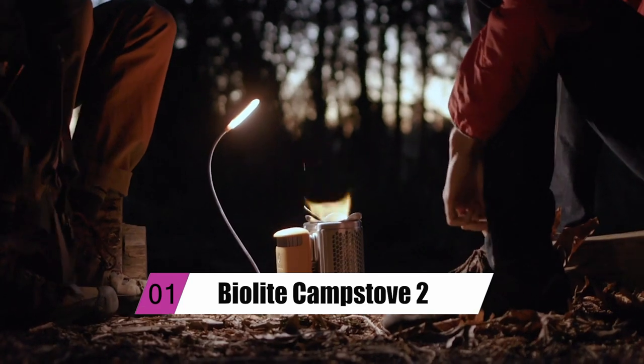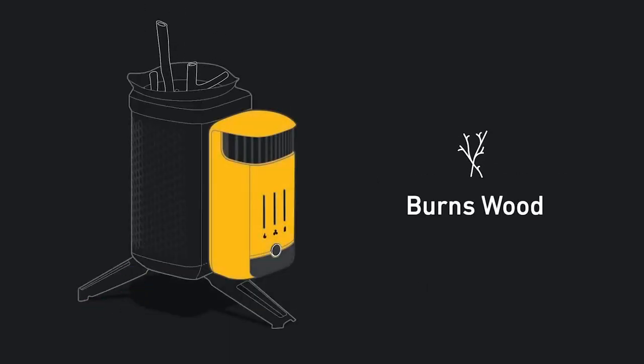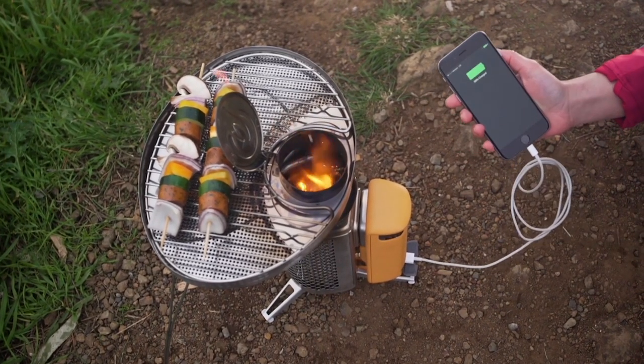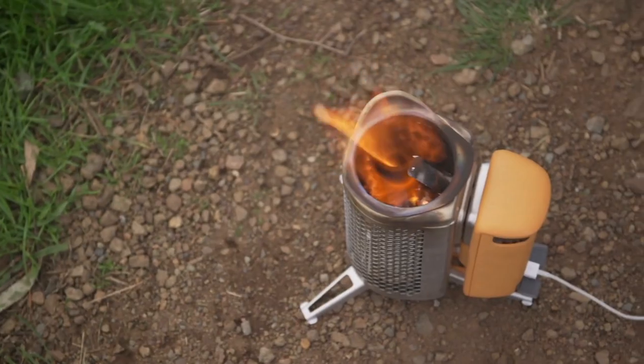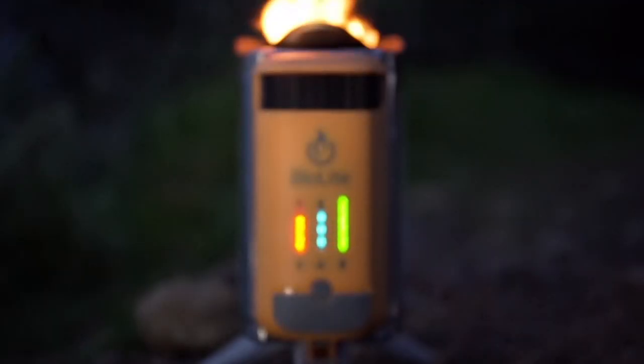At number 1, we have the BioLite Camp Stove 2. Have you ever thought, wouldn't it be lovely if I could plug my phone into those as you gaze at a camp cooker's shimmering flames? Fortunately, a few people did come up with that concept, and the result is the BioLite Camp Stove, which is already in its second iteration.